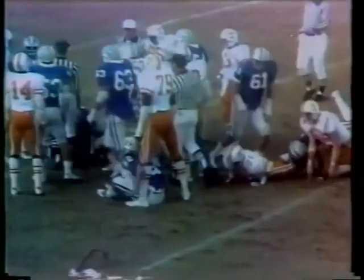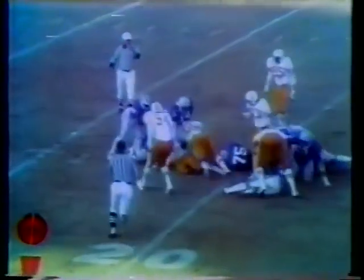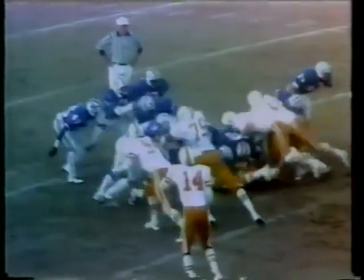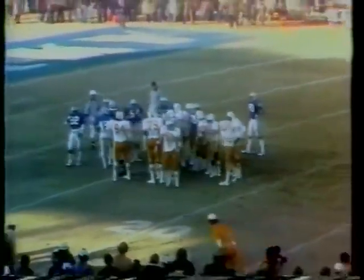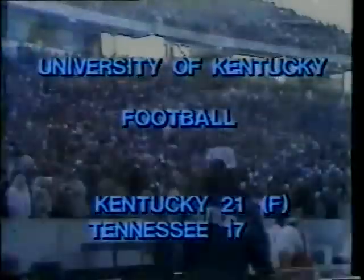Look how tightly Kentucky has bunched with the clock running. Tennessee has a timeout left and they'll take it — 49 seconds to go, and all Kentucky has to do is run out the clock. Tennessee out of timeouts. The Kentucky cheerleaders are running up and down with the coveted beer barrel, and it looks like it'll stay in Lexington. It has to feel like Tennessee played one of their very finest games. Derrick Ramsey lets his very large body fall over the ball. The last eight seconds tick off the clock — Kentucky has finished up a 10-1 season with a 21-17 victory over the Tennessee Vols.